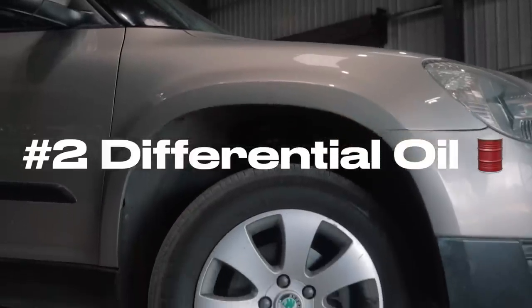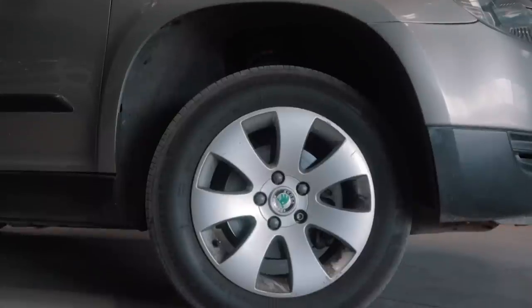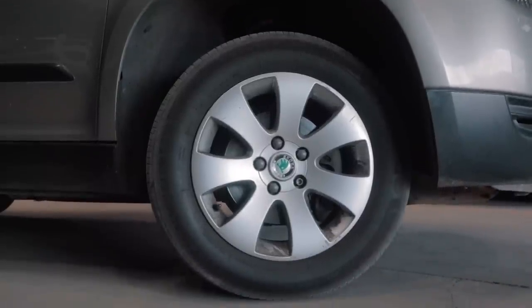Second, differential oil. Check if the differential oil has been changed according to the prescribed intervals if you come across a 4x4 variant.